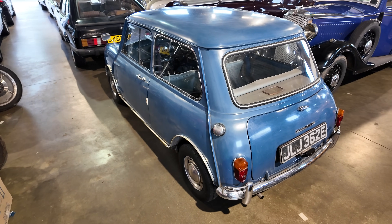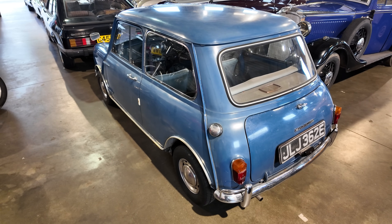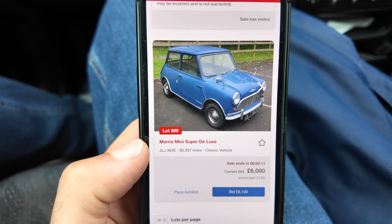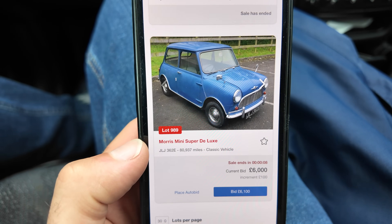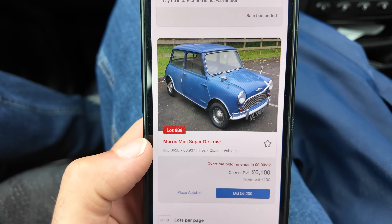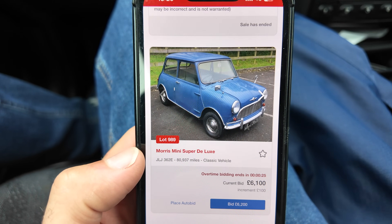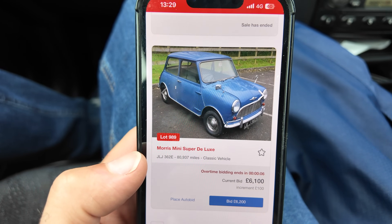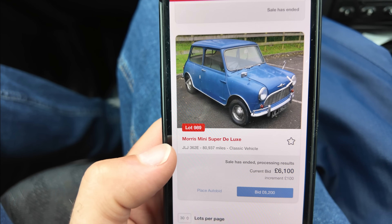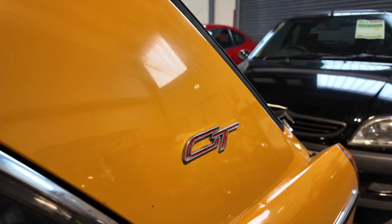If you were to purchase this, would you keep the paintwork as it is looking a bit rough and ready, or would you get the machine polisher on it and have it all tarted up? Let me know in the comments below. It was stuck at £6,000 for a while, then someone bid right at the last minute taking it to £6,100 with overtime bidding. In the end, the Morris Mini Super Deluxe sold for £6,875.